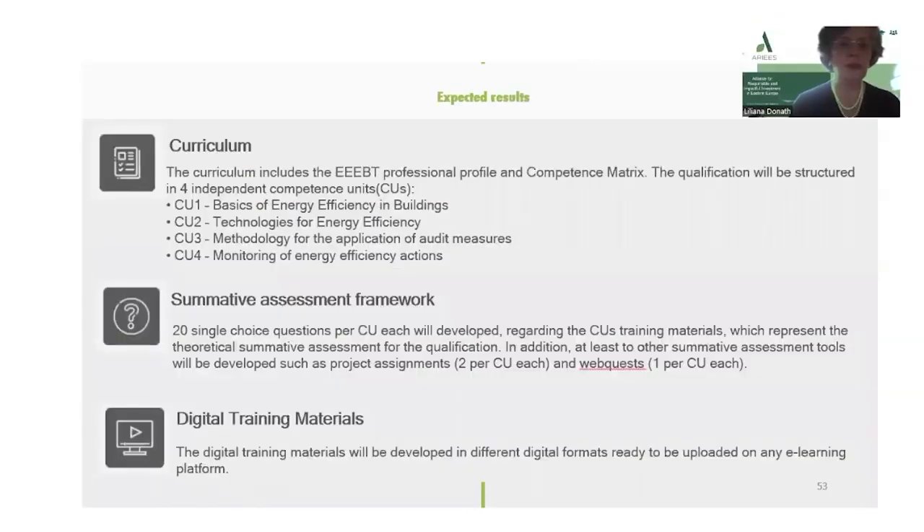The expected results are the following. Related to the curriculum, the curriculum includes the EEEBT professional profile and competence metrics. The qualification will be structured in four independent competence units, CUs, as follows.